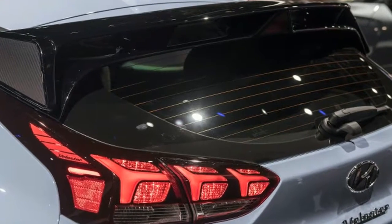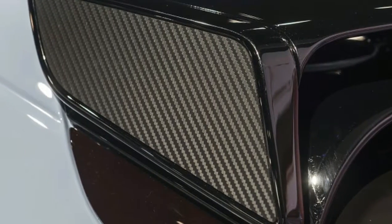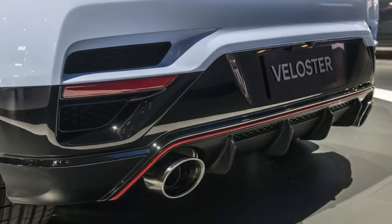The interior gets some updates too, in the way of cloth sports seats, an N steering wheel with buttons in that same blue color, and shift indicator lights on the instrument panel.